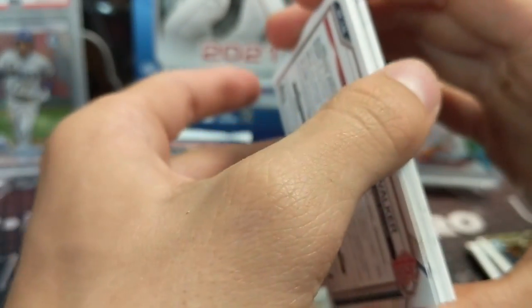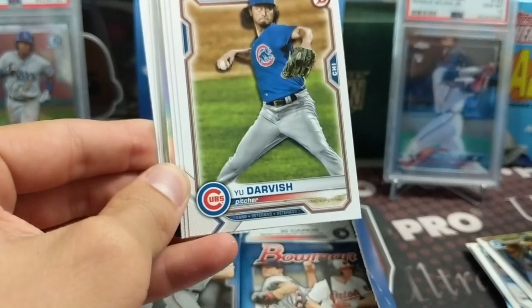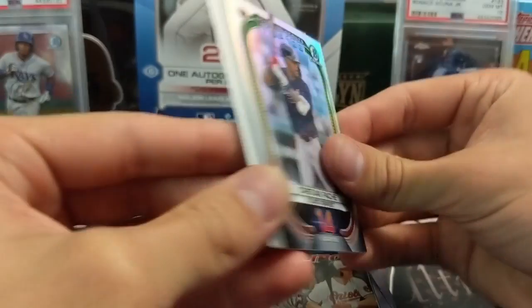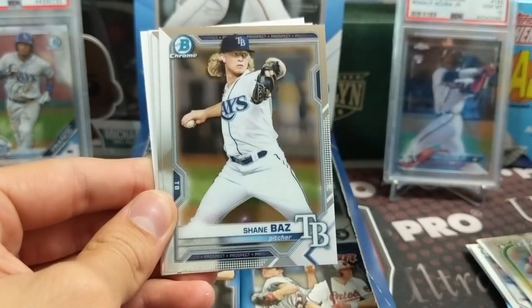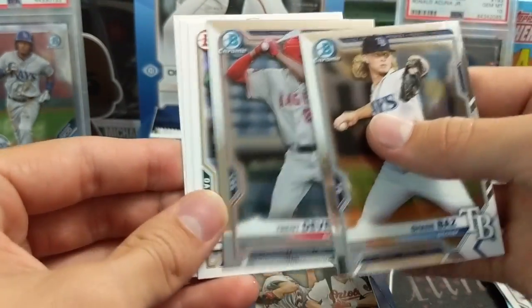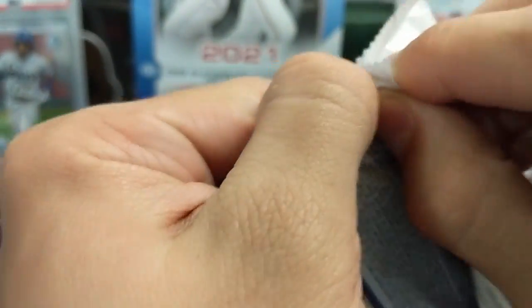Yu Darvish, Skubal, Schmidt, Christian Pasquantino - wait, is this something? No, it's not. I thought it was something for a second - is it thicker stock? No, the difference between the chrome and the paper threw me off. In Bowman Chrome they have those variations that are a little thicker, but I don't think they do that in Bowman.